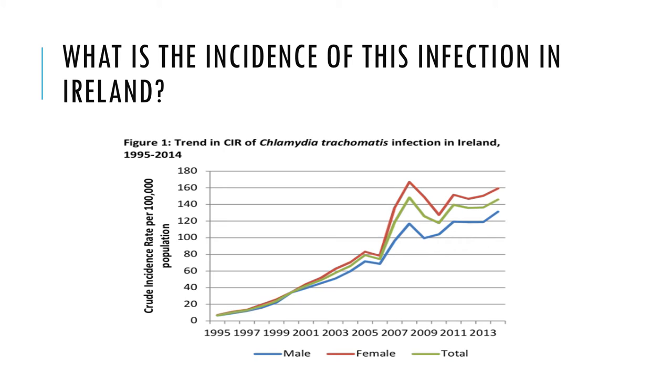According to the Health Protection Surveillance Centre, there were 6,695 notifications of Chlamydia among 15 to 24 year olds in Ireland in 2014.